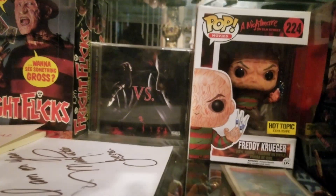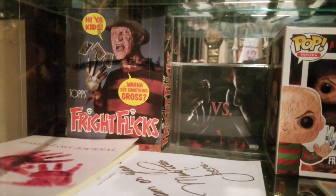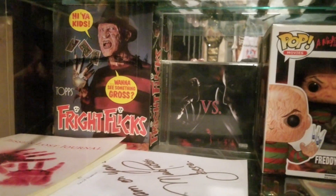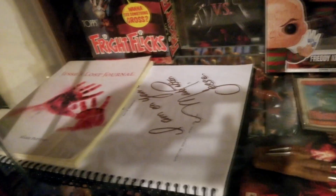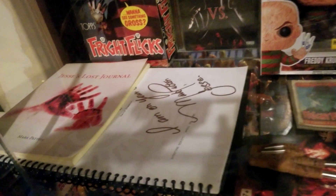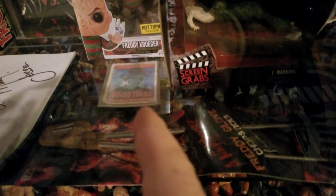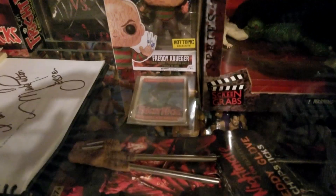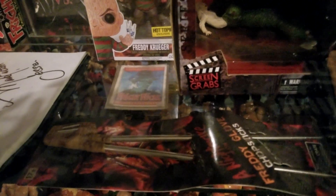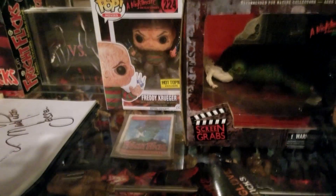We got the soundtrack from Freddy vs Jason, and an OG box of Fright Flicks collectible cards where Freddy was on the cover. Then I got Mark Patton where he signed a copy of the Nightmare 2 script, and Jesse's Lost Journals there. And I still have my original Fright Flicks Freddy Krueger trading card — weathered and beat to hell, but I've had it for a number of years.